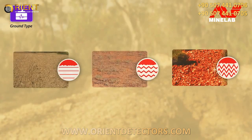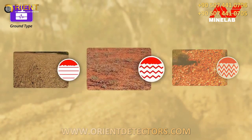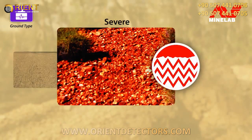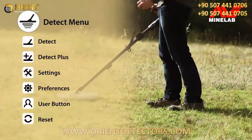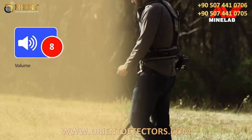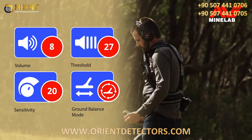There are also three options for Ground Type. Normal for non-mineralised ground. Difficult to use in most gold fields conditions. And Severe for extreme hot ground where PI detectors struggle. Beyond the main detecting functions, there are many other settings that can be adjusted on the detect menu pages — volume, threshold, sensitivity and ground balance can all be configured to suit your preference.